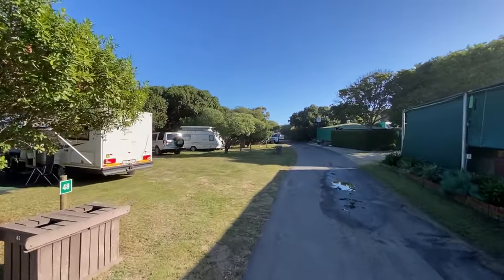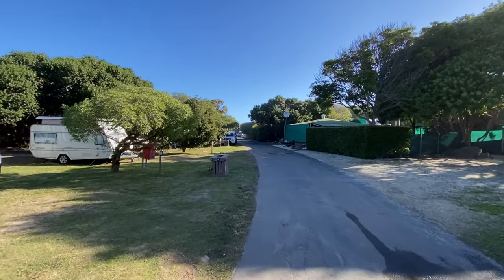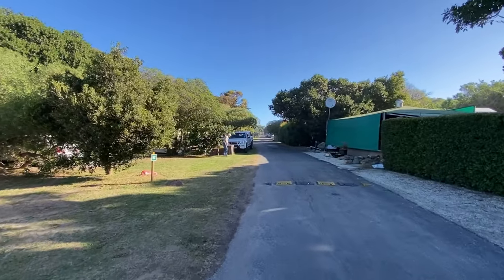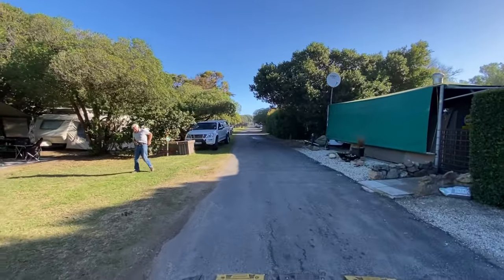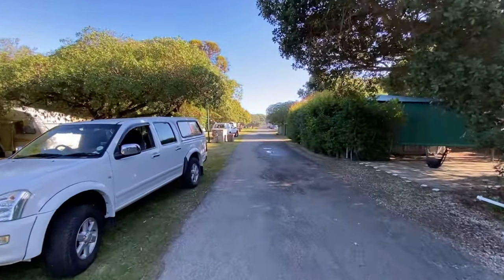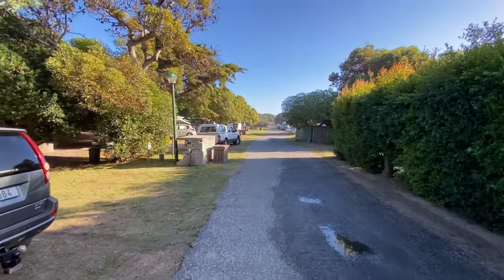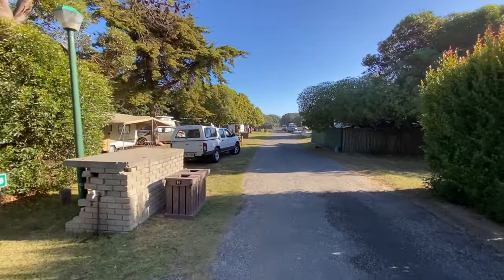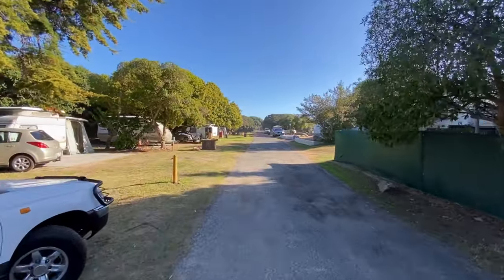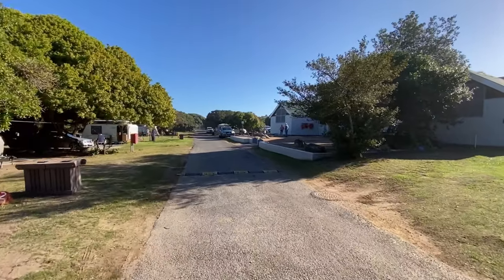We're now at number 46 to the left. If there's a specific site you'd like to review, I'll put chapters in the video so you can skip to whatever section you'd like. If you want to do a general overview, you can adjust the speed at which this video plays to speed it up and stop at a given point. So next set of ablutions is to the right.